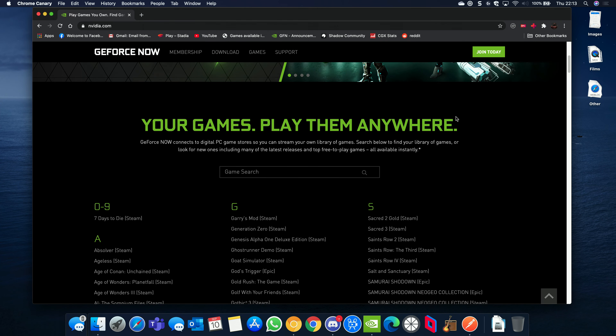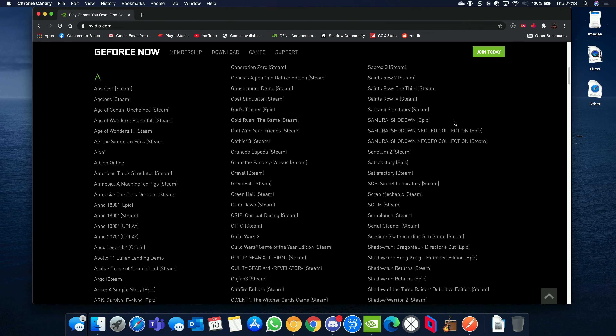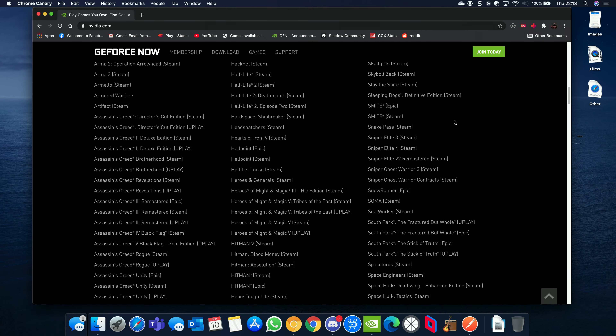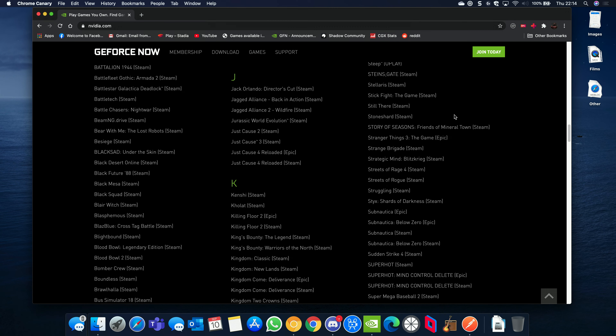As far as games are concerned, publishers do have to opt in to use the GeForce Now platform. So if your game isn't on this vast list of over 800 games, go and bug the publisher to allow GeForce Now so you can play your games on any PC.